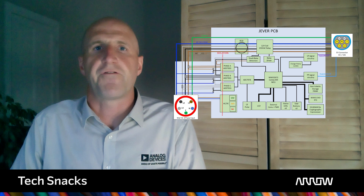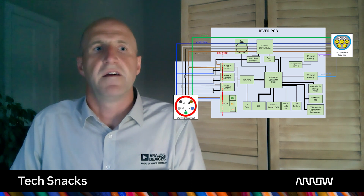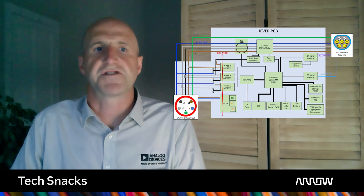ADI's reference design for a Mode 3 22kW AC charger serves as a guide and demonstrates how to integrate the anchor function of energy measurement with power supply and an application microcontroller in a private residential, fleet or public environment. It also shows how to manage the charge controller following IEC 61851 requirements, including the necessary safety controls.